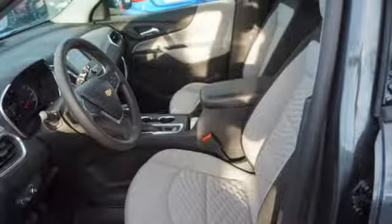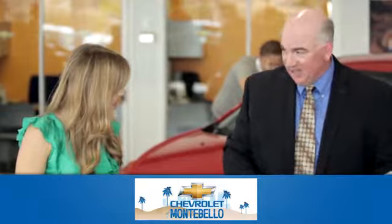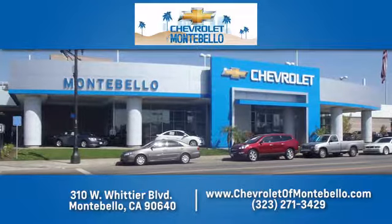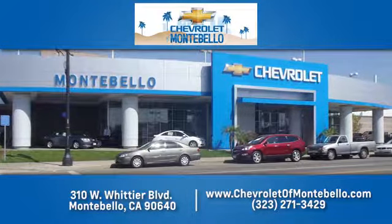You'll never know till you try. Test drive it today. At family owned and operated Chevrolet of Montebello, we have a full line of Chevrolet vehicles. Give us a call or come see us today. We're easy to find at 310 West Whittier Boulevard in Montebello, California.